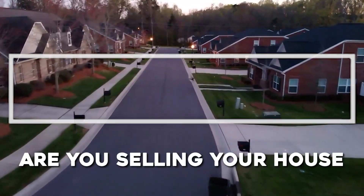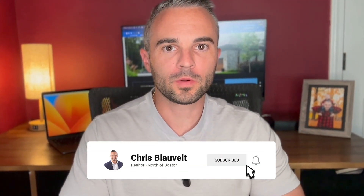Are you selling your house for the first time? These are the tips you need to know before selling your house. Hello everyone, this is Chris Blauvelt with William Raveis Real Estate — let's dive into this topic.